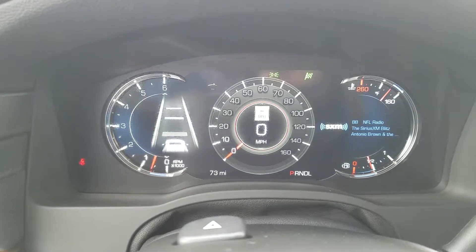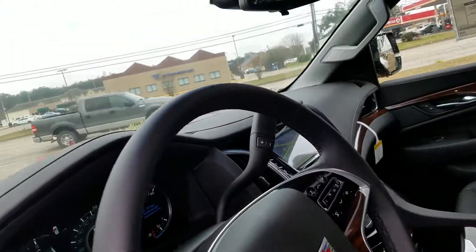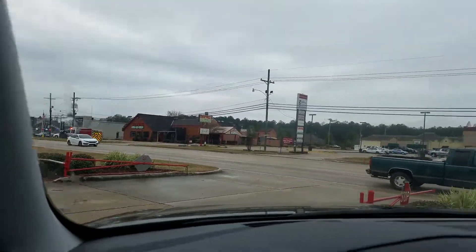It has 73 miles on it. Of course, it has features like lane departure warning, forward collision alert, and heads-up display — see if you can get a good view of it, there it is blinking in the middle, and there's a fire truck going by. Good timing!